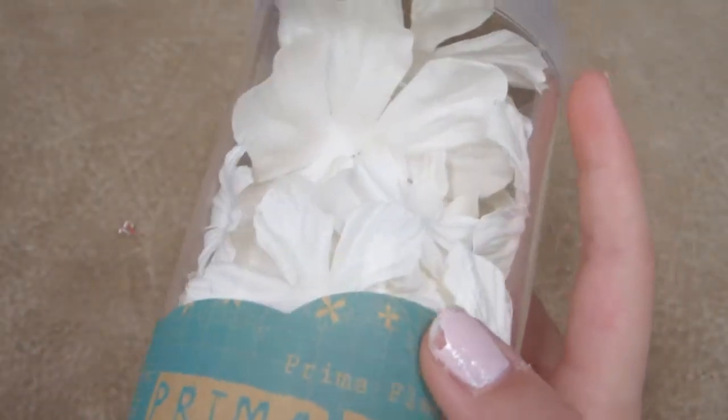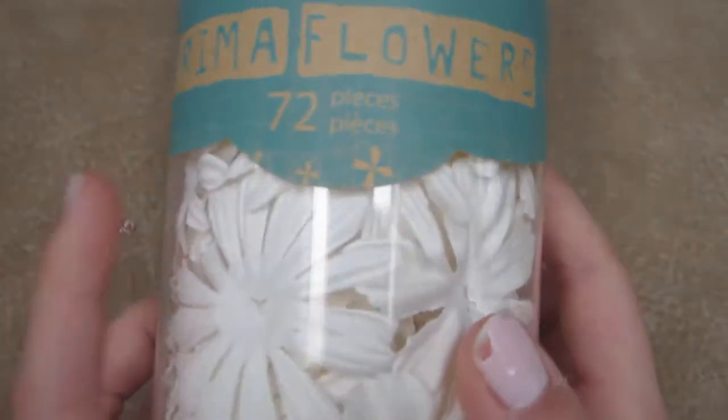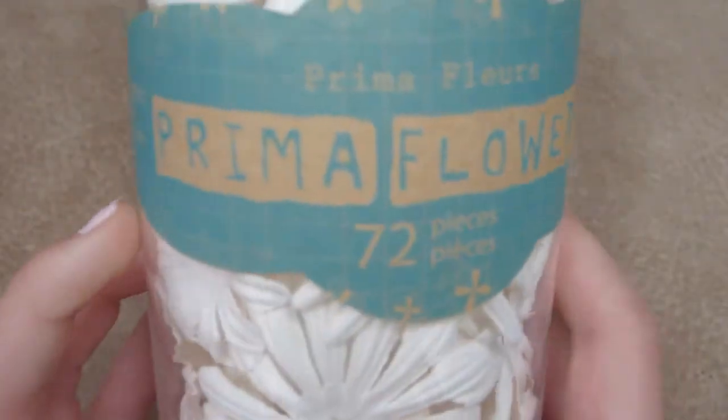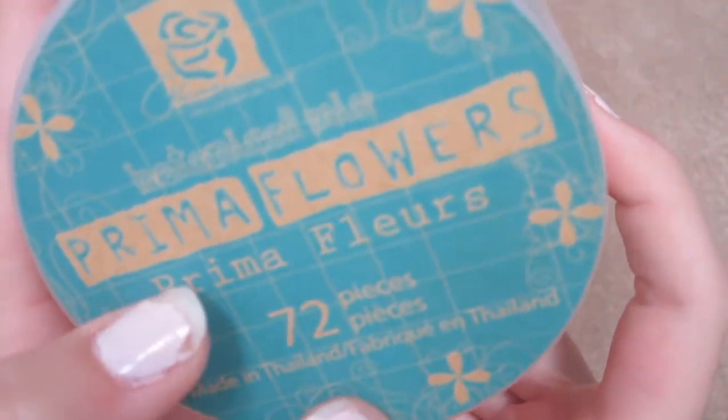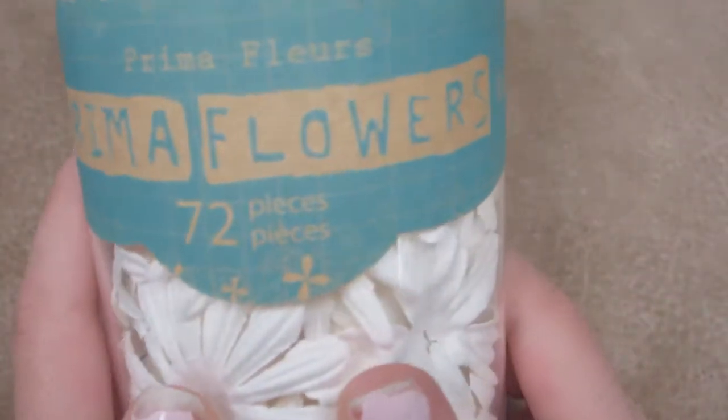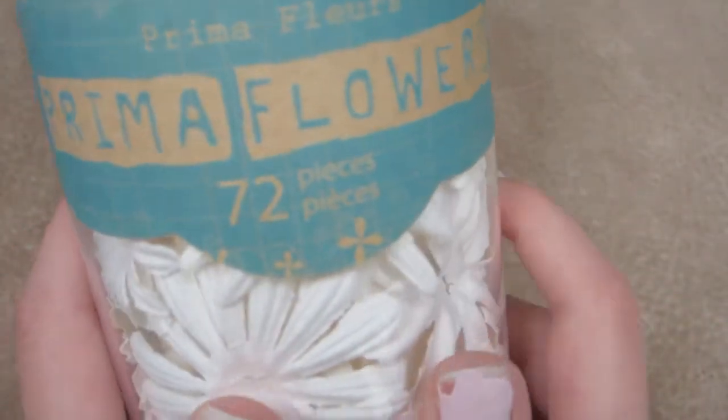These Prima flowers are so much fun to use. I like to get the white ones so I can color them however I would like. There are 72 flowers in each container you get, and I love that the flowers are all different.